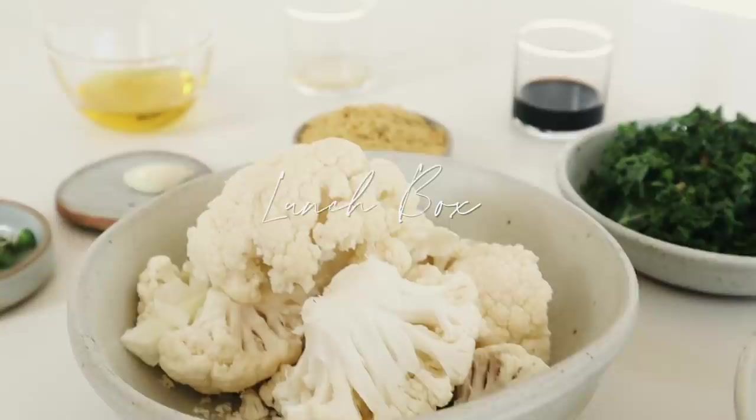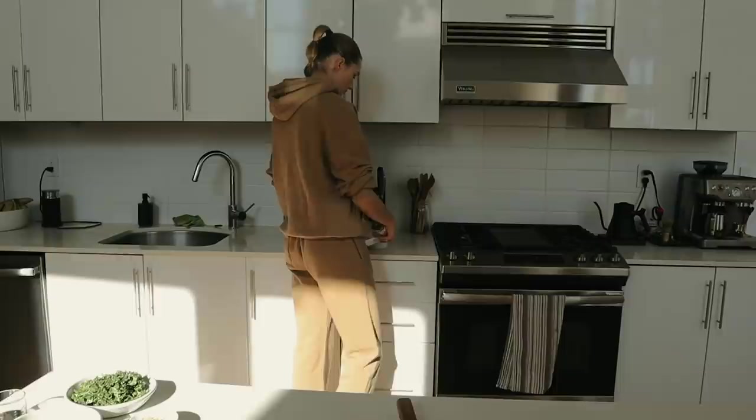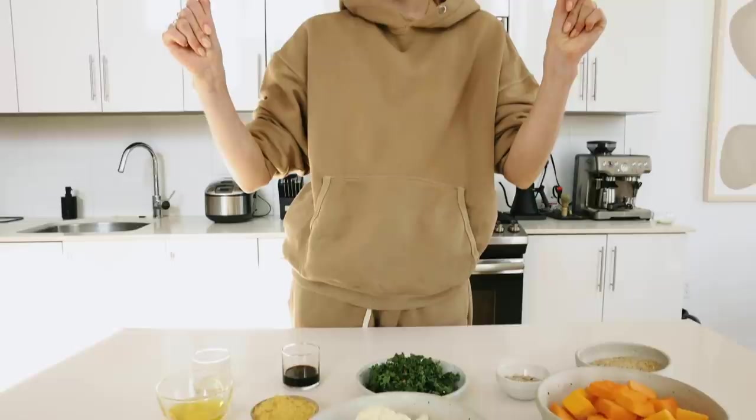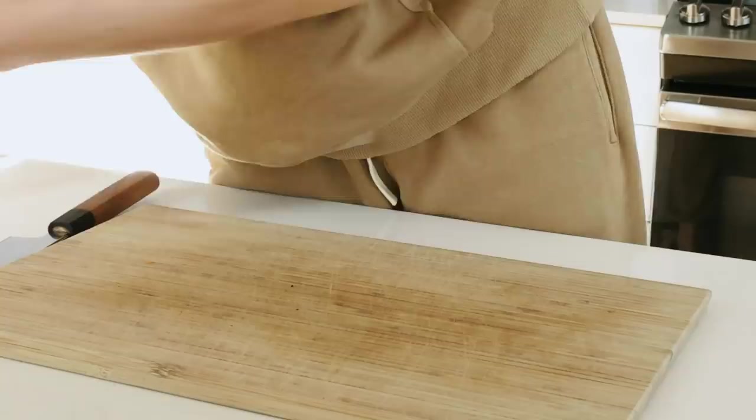Today we're going to make a butternut squash salad with brown rice, cauliflower, and a tahini dressing. Squash is one of my favorite veggies and it's still in season. It is easy to make and meal prep. It has many healthy ingredients with wholesome carbs, veggies, and plant-based protein. This will keep us full during our trip tomorrow.